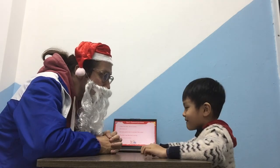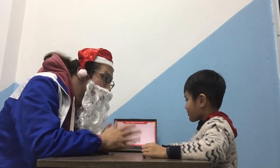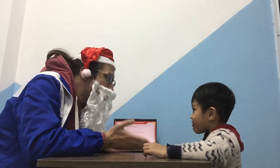My name is... Very good, nice to meet you. How are you today? I'm good. Yes, very, very good. How old are you?